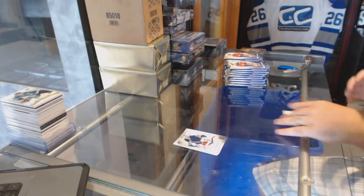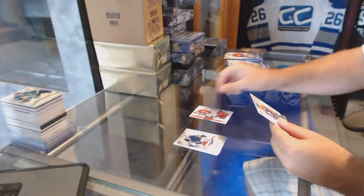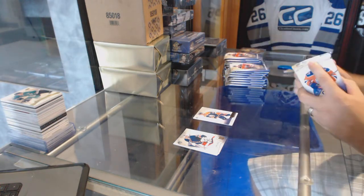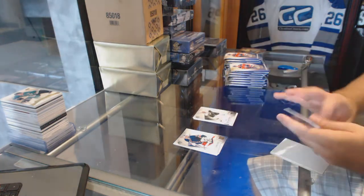We've got a Franchise Icons numbered 1/99 of Gartner Ovechkin. And Yuhar Key Era Future Watch to $9.99. Legend for the Dallas Stars, Bill Guerin.